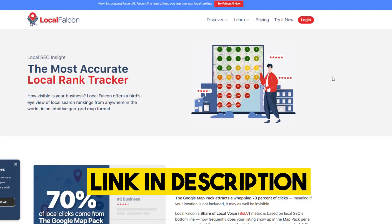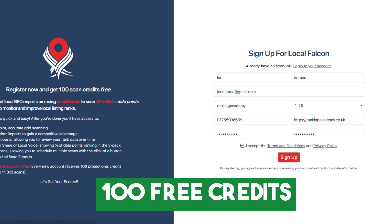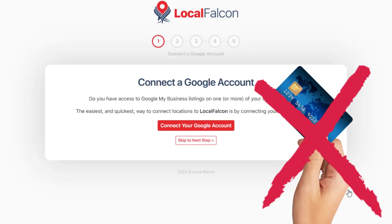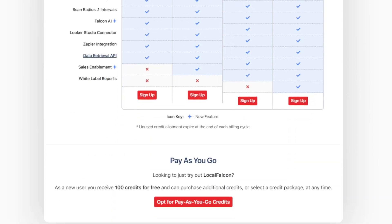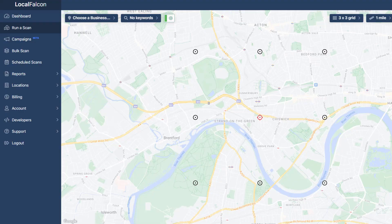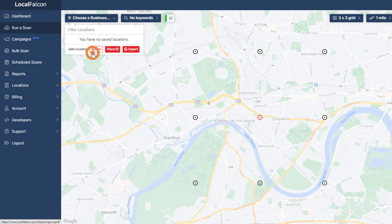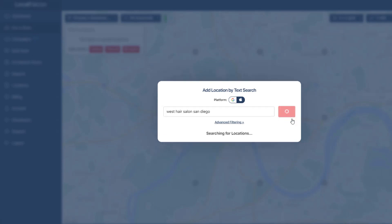If you stick around, I'll show you how it all works. Click on the link in the description below and sign up for a free account — you'll get 100 credits to start with, no need to pay anything or enter your credit card details. If you have a Google Business Profile, you can add it to your Local Falcon account as you register. Once your account is good to go, hit that big green 'Run a Scan' button. Click on the 'Choose a Business' dropdown and select the search option. Before you do anything else, click on the Apple icon from the pop-up window, then search for your business by name or address and click on it when it appears.